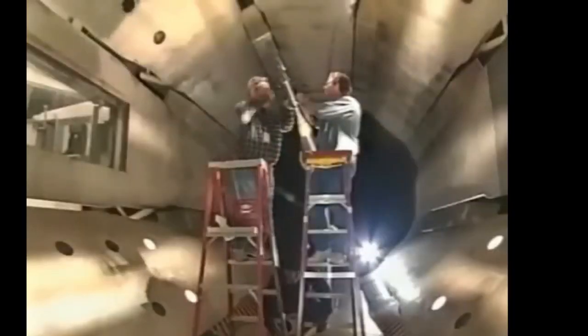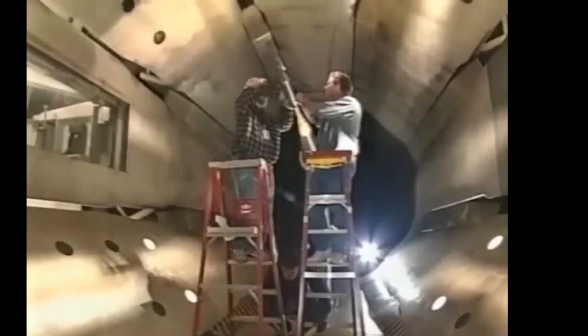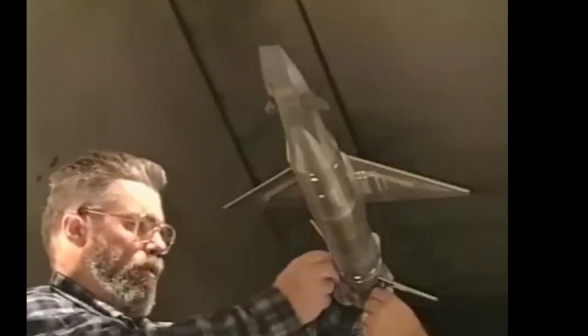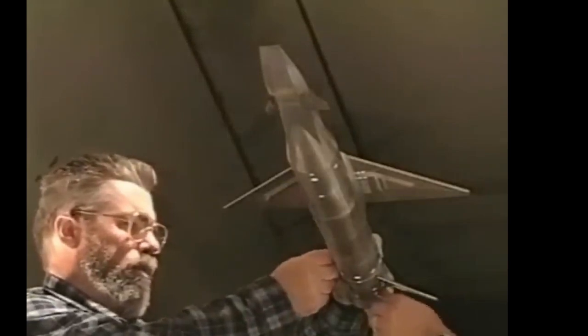The second flight test took place on March 27, 2004. This time, the X-43A successfully reached a speed of Mach 6.83, about 5,100 miles per hour, at an altitude of approximately 95,000 feet. This was a historic achievement, marking the first time an air-breathing aircraft had flown at such high speeds. The successful test demonstrated the viability of scramjet technology and provided valuable data for future research.